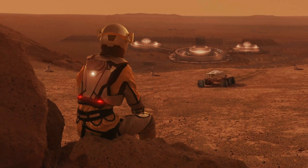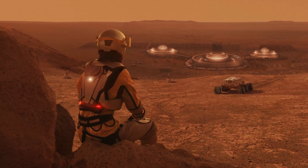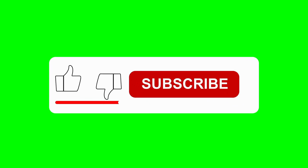Water becomes not just a resource for sustaining life, but a key ingredient for propelling us to new worlds. If humanity is ever to colonize other planets, water will be a fundamental part of the equation — our lifeline and the foundation of our future in space exploration. Thank you for watching. Don't forget to like and subscribe for more fascinating science and space exploration content.